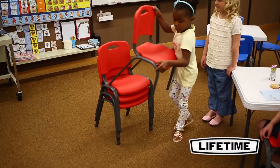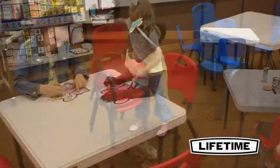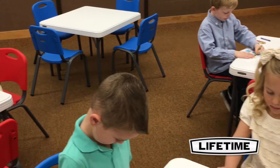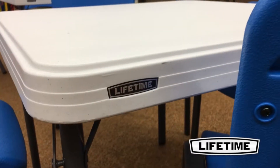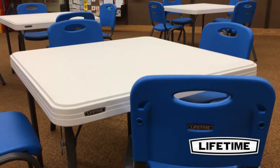This Lifetime set makes it easy to set up tea time, art projects, or a party. The Lifetime square children's table is ideal for many locations and is perfect for all sorts of childhood projects and games. The tabletop is constructed of high-density polyethylene, making it stain-resistant and easy to clean.